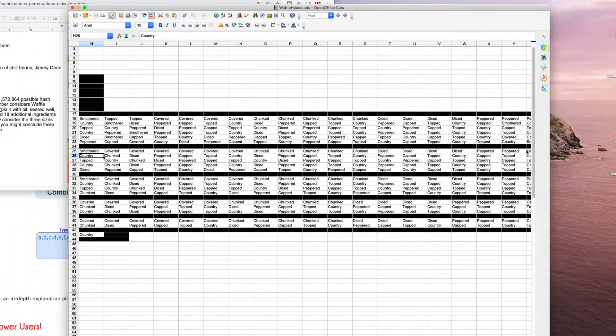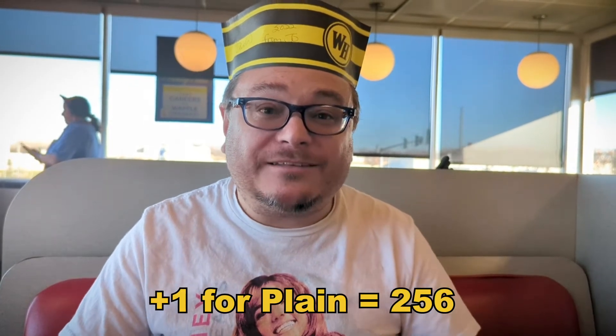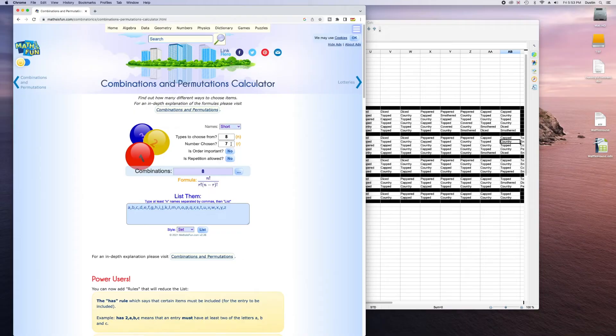We're not interested in any of the extra stuff they put in there — anything that's not on the menu. They include salt, pepper, ketchup, but basically anything you can conceivably put in there that's not on the menu, we're not counting it. So, math. I did it the hard way — check out my spreadsheet. 255 possible combinations of these eight ingredients. Lo and behold, there's a website that'll do it for you. Who knew?